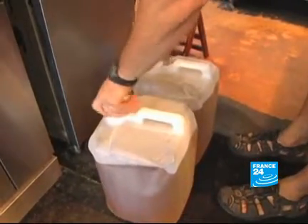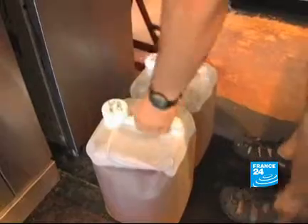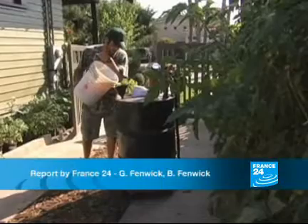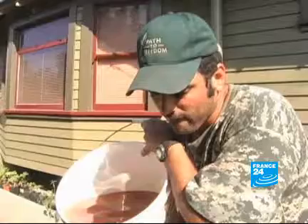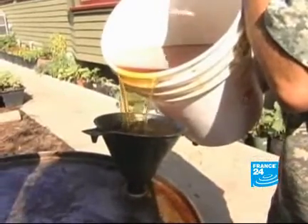Some California restaurants are even beginning to report thefts of used vegetable oil. Far from the rising costs of regular oil, biodiesel remains cheap, but this could change as an increasing number of consumers turn to alternative energies in search of a better deal.